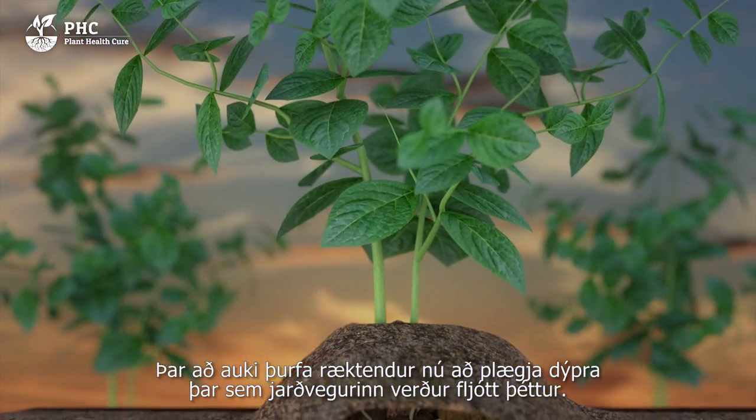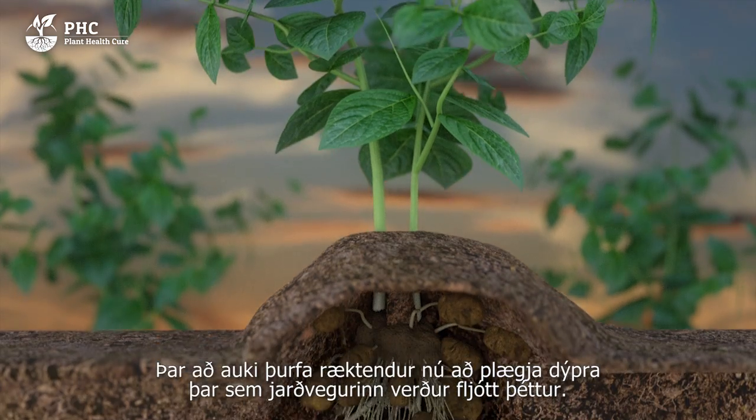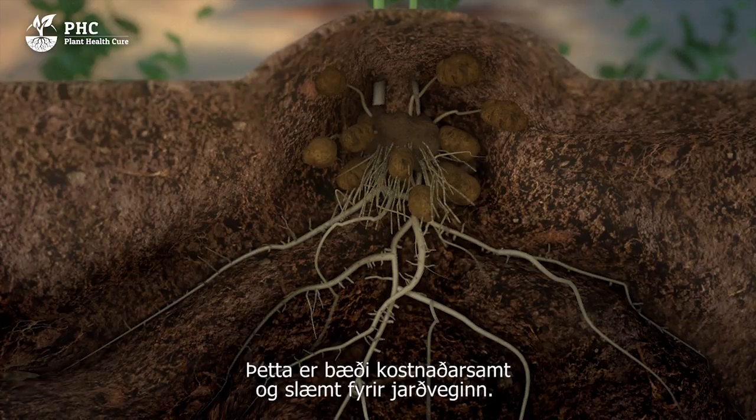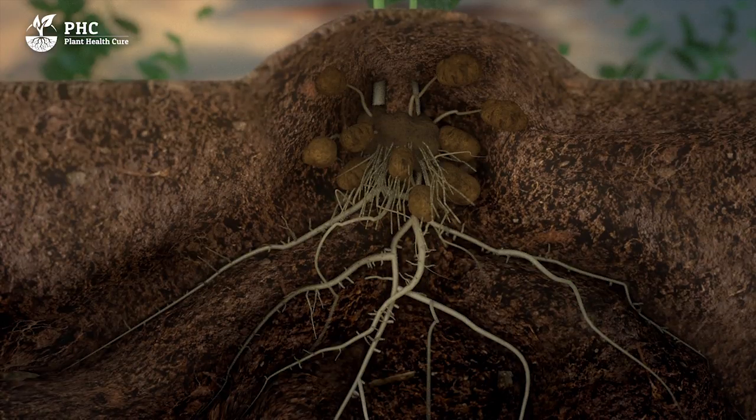As well as this, using fertiliser means that these days farmers need to plough deeper as the ground becomes quickly compacted. This is a costly business for farmers and is disastrous for the soil. There is a better way.